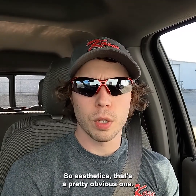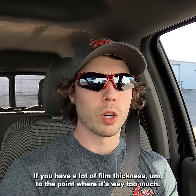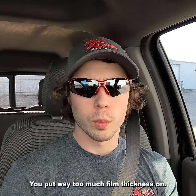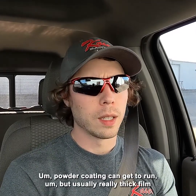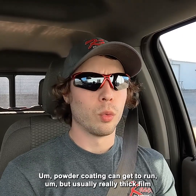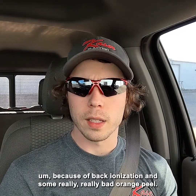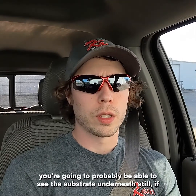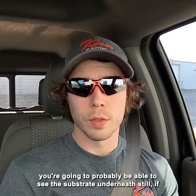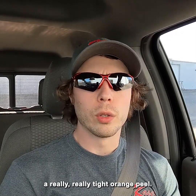Aesthetics is a pretty obvious one. If you have way too much film thickness, you're going to have runs — in paint you'll see runs, and in powder coating really thick film thickness usually shows up as a rough finish due to back ionization and really bad orange peel. If you're too thin on film thickness, you're probably going to be able to see the substrate underneath, or it's going to have a grainy look or really tight orange peel.